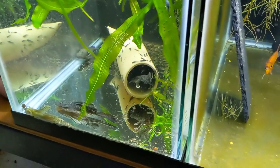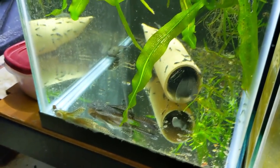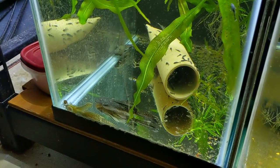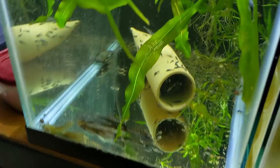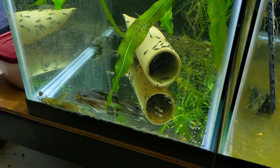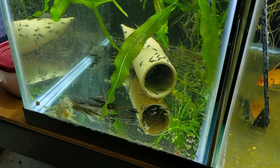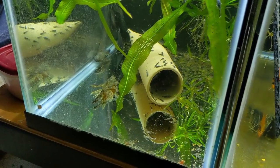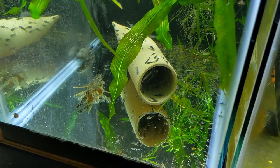The breeding project that's kind of out of control right now is these long fin bristlenose. I missed another hatch — I should probably take the cave out. These guys are in quarantine still, waiting for their 40-gallon to cycle. They ended up breeding in here and you can see how many fry we have, and I'm pretty sure he's sitting on more eggs. In their new setup I probably shouldn't put any caves in because I don't want them breeding anymore. I've got hundreds of these guys — they're very pretty and high quality — but I just don't have the time or space right now to grow out 300 long fin bristlenose.